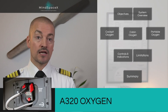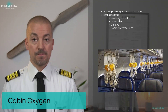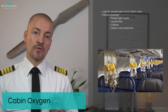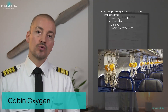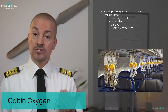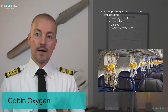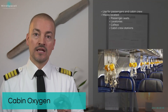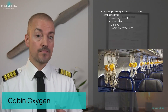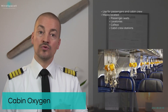Let's jump into the cabin to take a look at the oxygen provided for crew and passengers. This picture shows the oxygen system deployed throughout the cabin. The cabin oxygen system is for use by passengers as well as cabin crew. Masks are located near the passenger seats over each row, in the lavatories, in the galleys, as well as at the cabin crew stations.